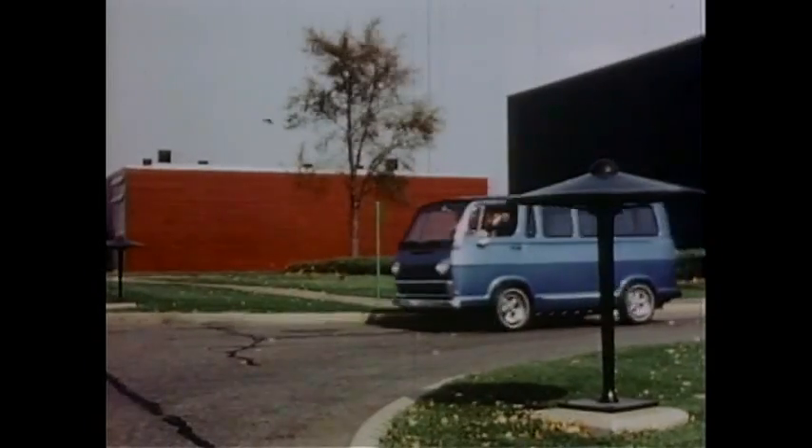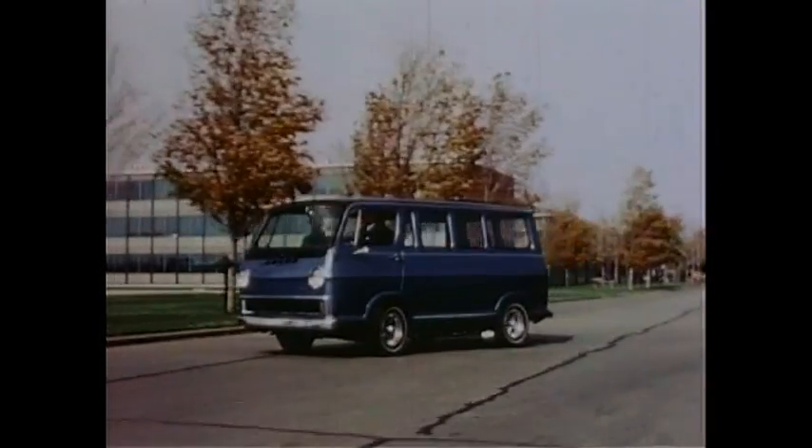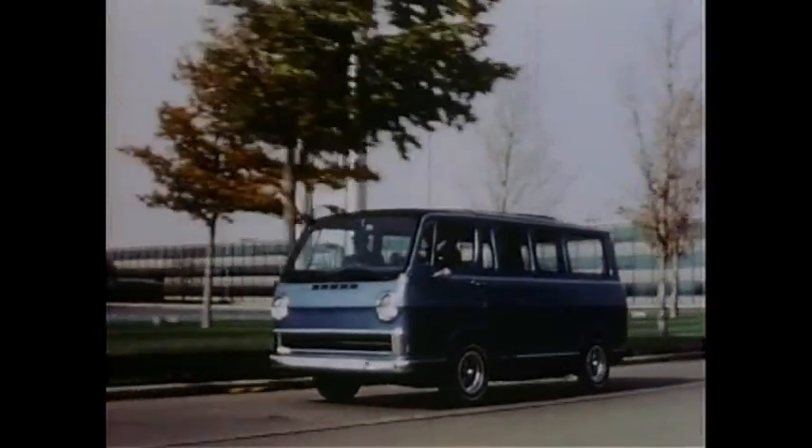Electrovan was built to determine the problems that face fuel cells when we try to use them in a car, just as ElectroVare 2 was built to develop motors and controls. Many of these problems are the same,